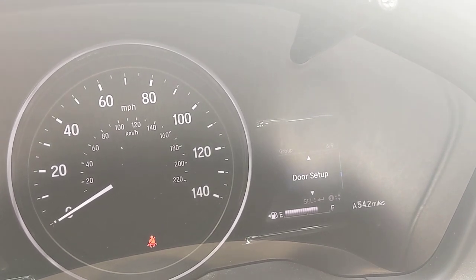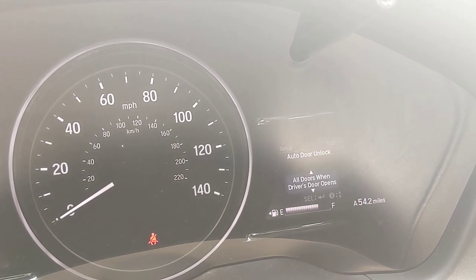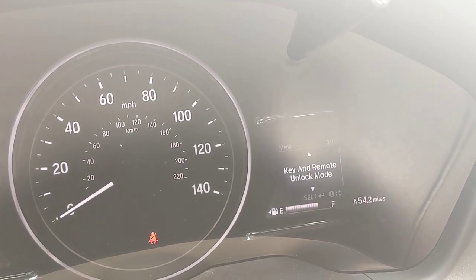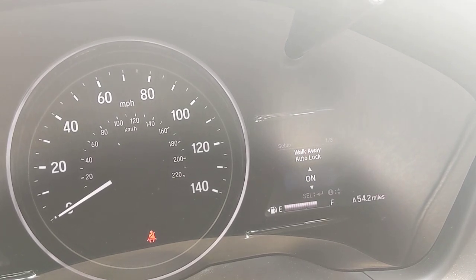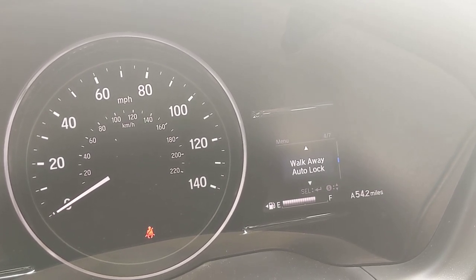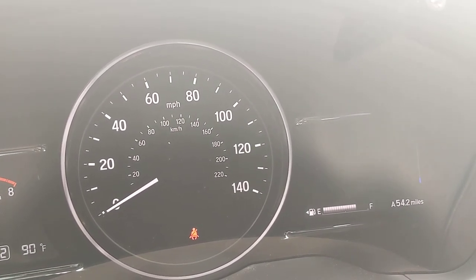There are some fun features to play with in here. Door lock settings let you enable auto door lock when you hit 10 miles per hour. Unlocking settings let you configure whether opening the driver's door unlocks the remaining doors. Walk-away auto lock is another option — currently off by default — where if you get 10 feet from the car without having locked it, it'll automatically lock. If you're someone who forgets, you'll want to turn this on.